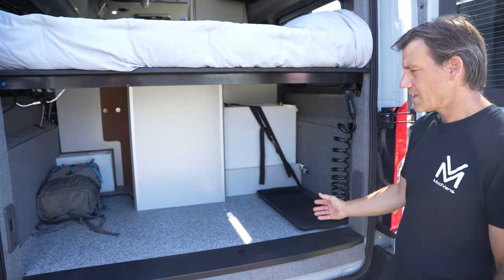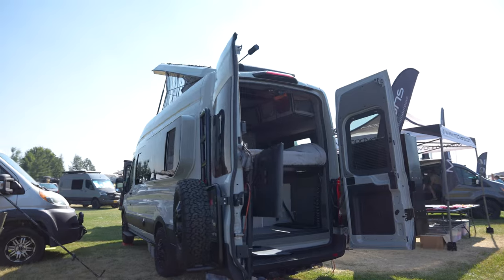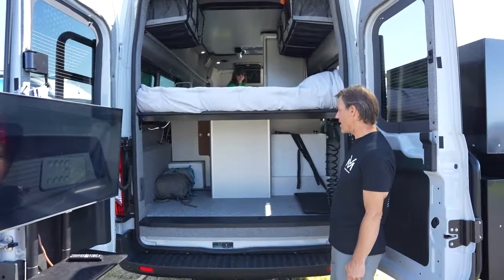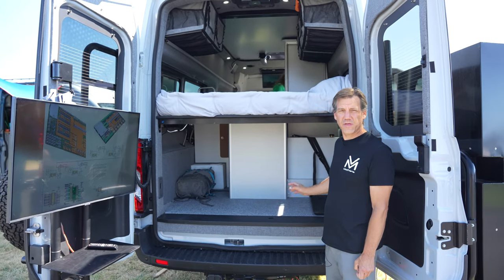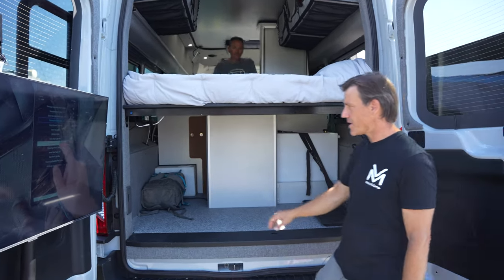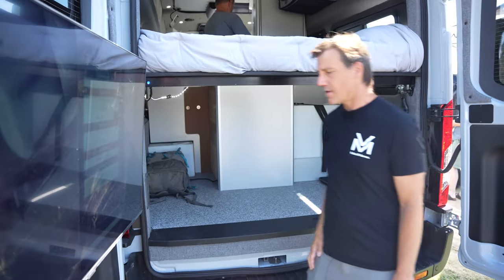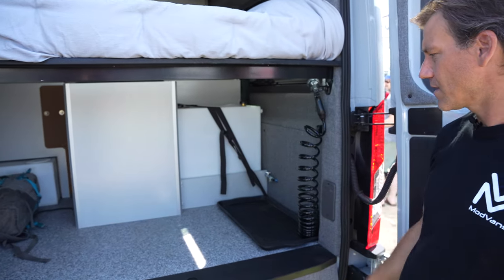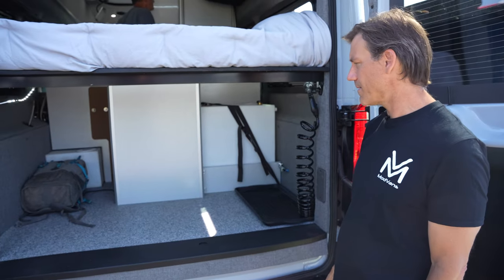Back here you can also see our garage. The MH1 is designed through our hands-on use of this vehicle over three years of R&D, and we just discovered that we loved having a big garage where we could just throw our backpacks in. We have this outside shower — it's a great garage area. It's lighted, so when we're coming into the campsite in the middle of the night, we can find exactly what we need to get set up.